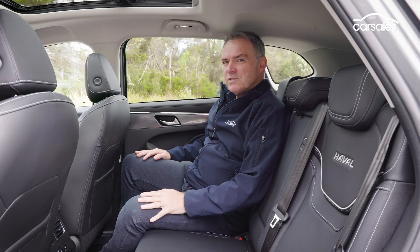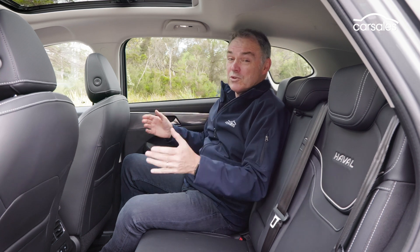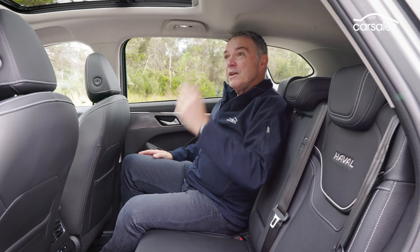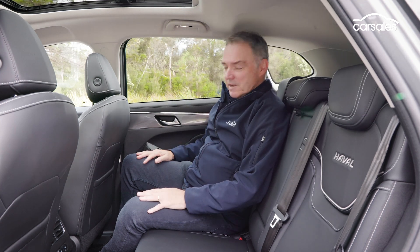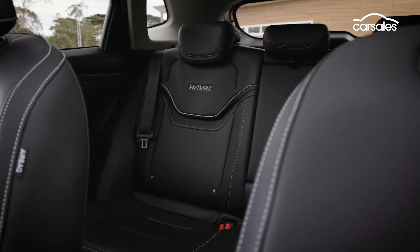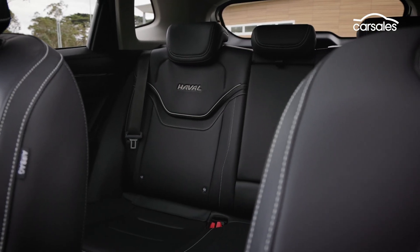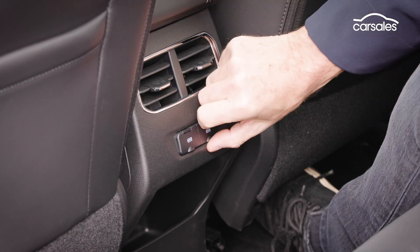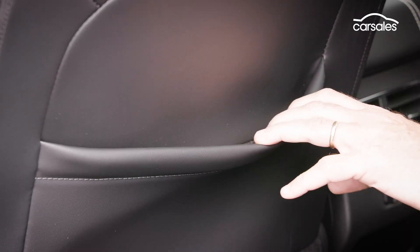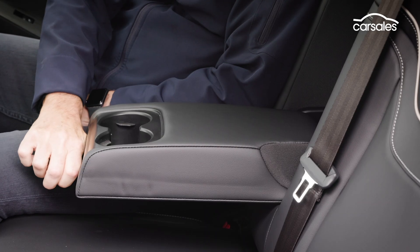Despite its compact dimensions, the Jolyon Hybrid has truly impressive space in the rear seat. There's plenty of headroom despite the panoramic sunroof, and no problems when it comes to legroom. Adding to the welcoming nature of the rear seat, there are direction-adjustable air-con vents, two USB outlets, big door bins that will swallow bottles, two seat-back pockets, and a fold-down armrest with two cup holders.